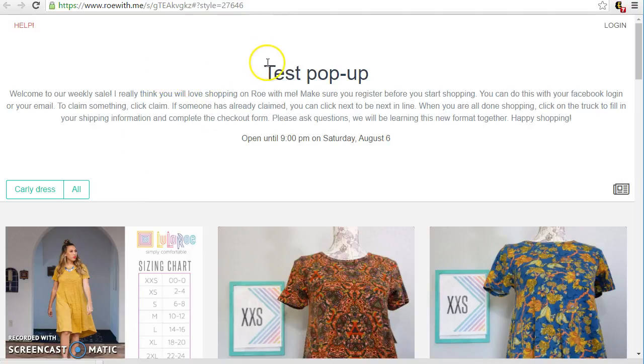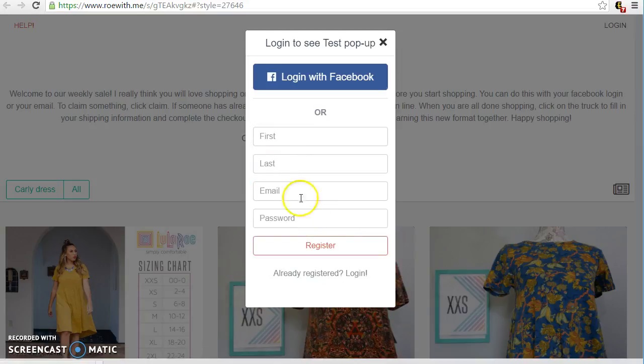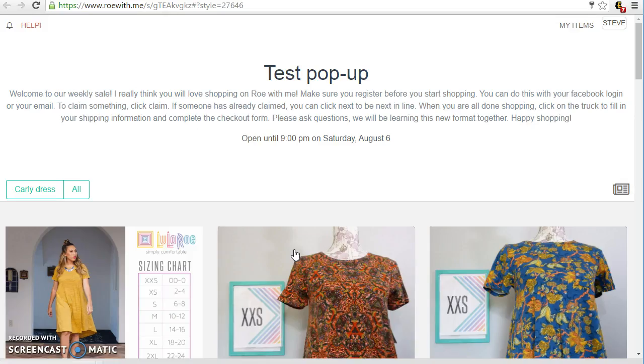So the first thing you're gonna want to do — this is just a little blurb, pretty much the same stuff that I say in the Facebook sales. So welcome to our weekly sale. Make sure you register before you start shopping. We're gonna click on login and you can either log in with Facebook or with your email, and if you're not registered you want to click sign up. Okay, we're gonna click on register. There we go — we're registered so now we can start shopping.